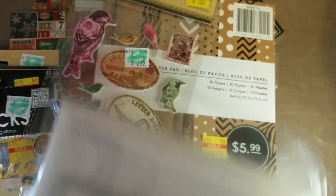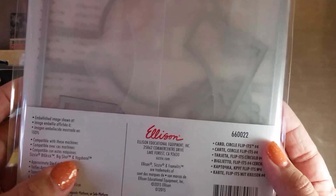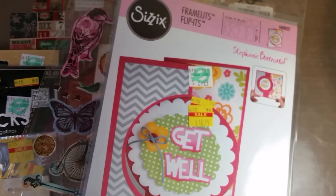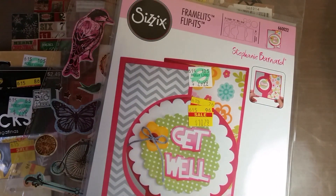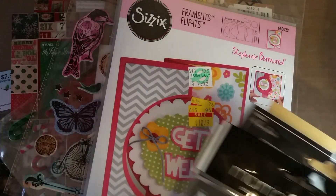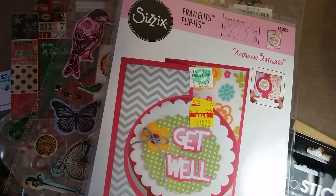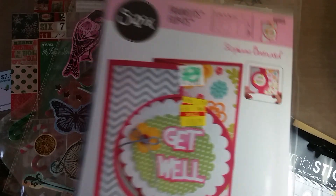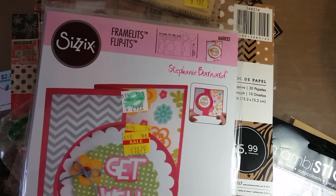It says it's compatible with Big Kick and Big Shine, so that's good. That's everything I picked up from Hobby Lobby. I wasn't too impressed because the stuff I've seen online that I wanted to pick up they actually didn't have. But I'm glad I got to go - it was a new experience, and how often am I out of town and get to try new stores? Thanks for watching guys, bye!